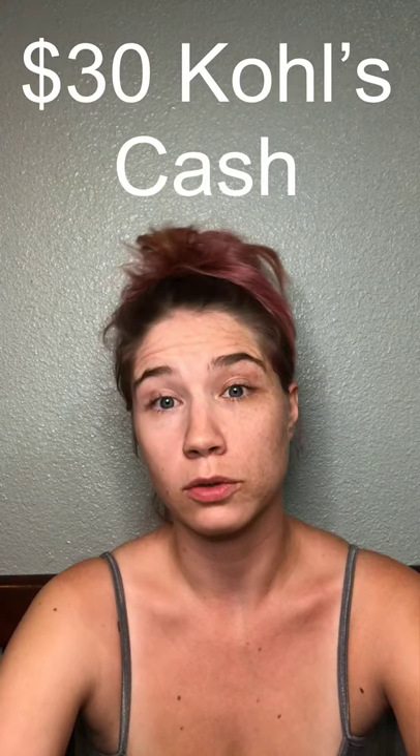Kohl's also gives you $15 in Kohl's Cash for every $50 you spend during Black Friday. Since we are spending $50 twice, we would earn the reward twice, giving us $30 in Kohl's Cash.